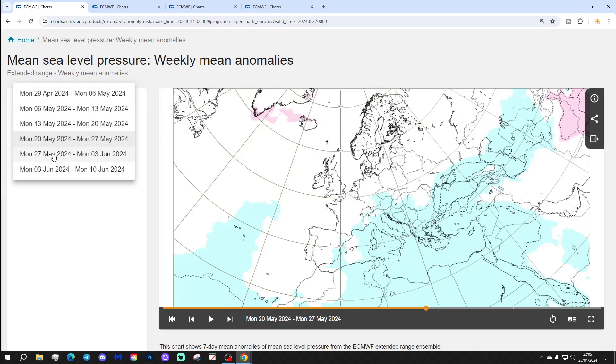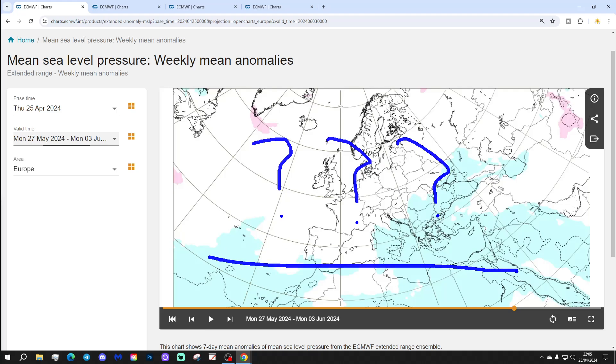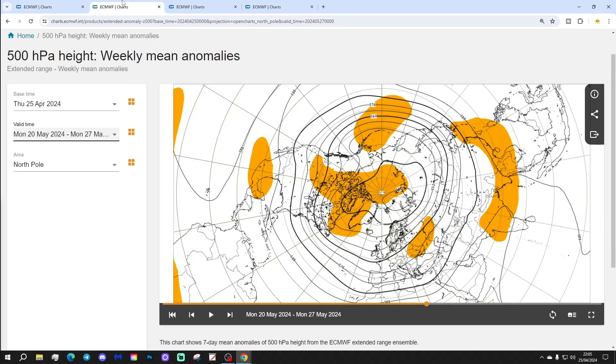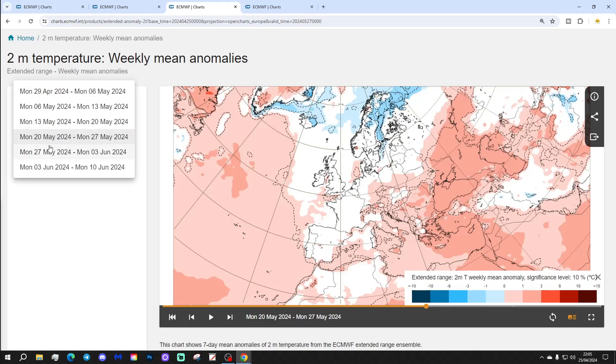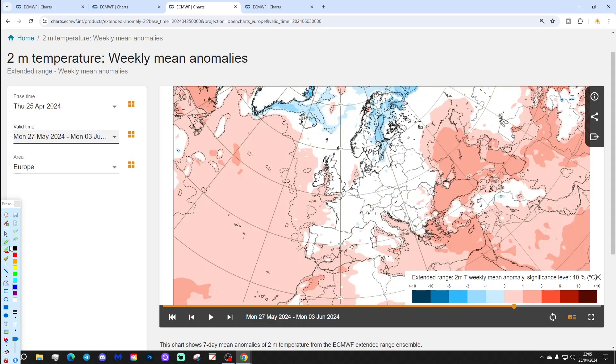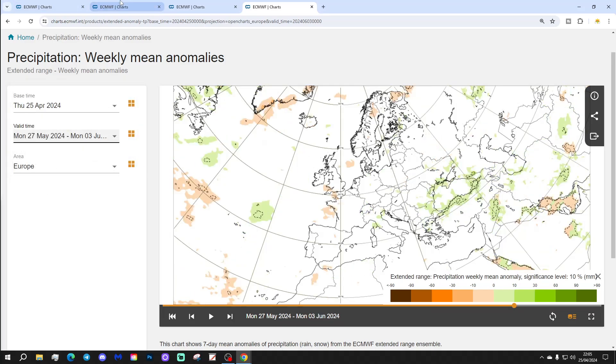Week five will be the 27th of May to the 3rd of June. There's no signal at all showing there. The 500 millibar heights show nothing significant. Temperature anomaly again has no particular signal — it doesn't look overly warm, not especially cold. There's no clear signal for precipitation either.